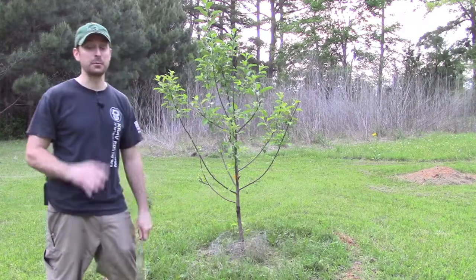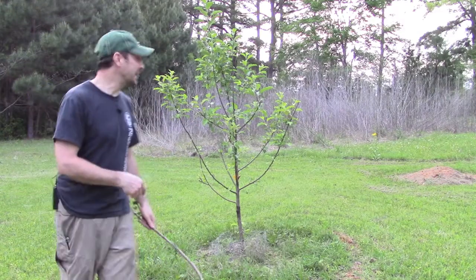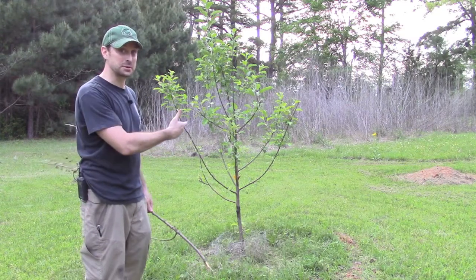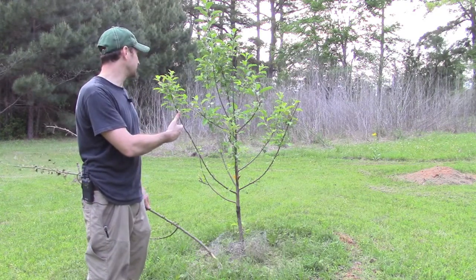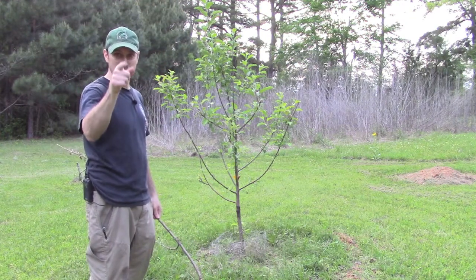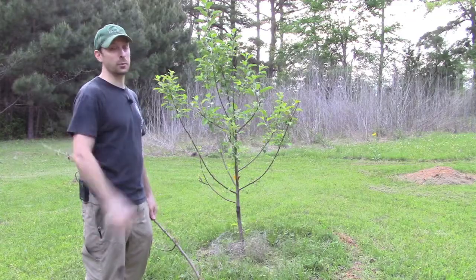Look at this beautiful apple tree we planted last year and it's doing pretty good, or so it seems. We're going to show you something here that I'm a little worried about, but we're going to take care of it in this video. Stick with us and I'll show you what happened and what we're going to do about it.